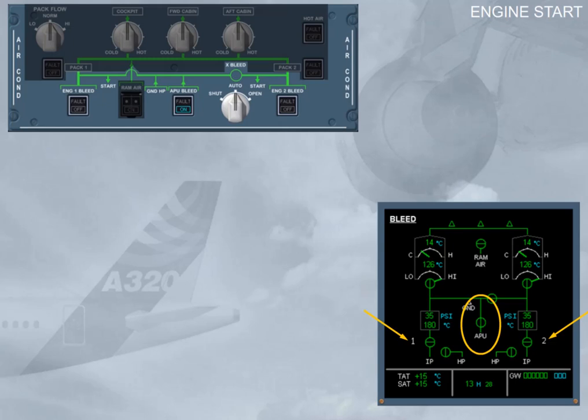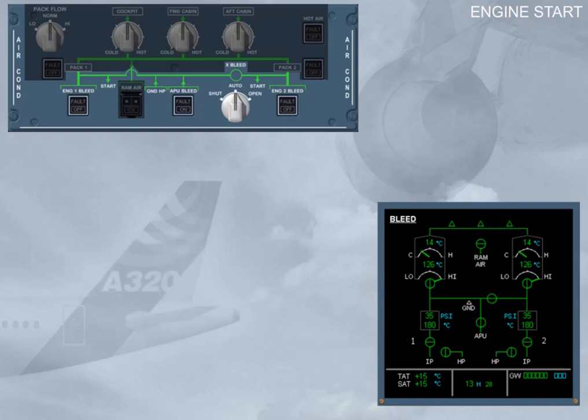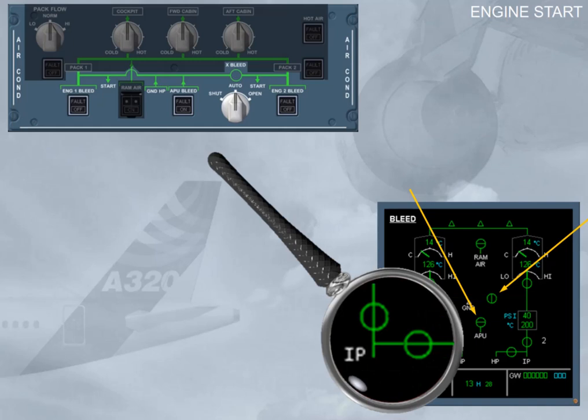We can now switch the APU off. The APU bleed valve is closed and the cross-bleed valve is automatically closed — it is displayed amber during transit. The engine bleed valves and HP valves are displayed in line green because they have been automatically opened.